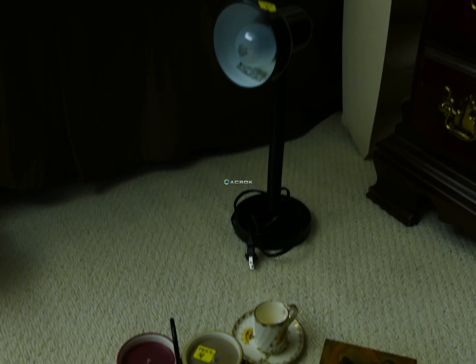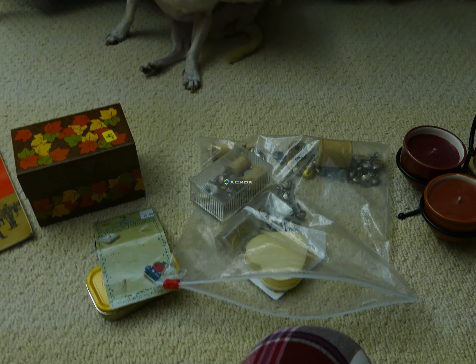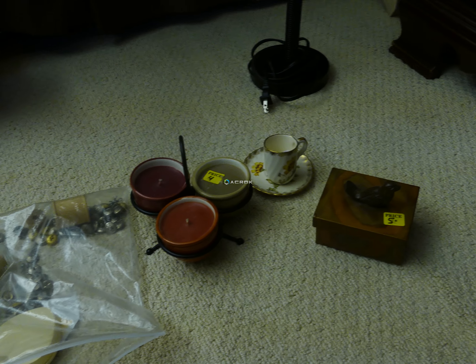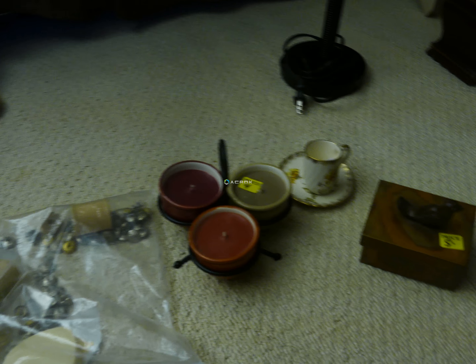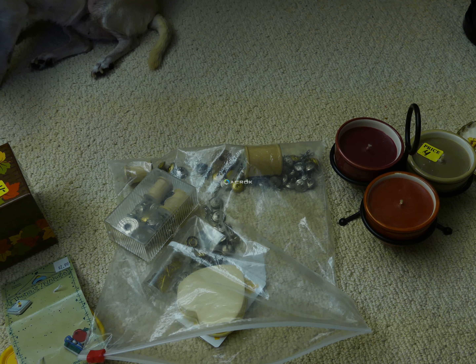I got a cute little cup and saucer for my mom for her collection — it was five dollars plus twenty percent off. And I got this little metal box for my son; it has a little bird on top and he likes metal things.